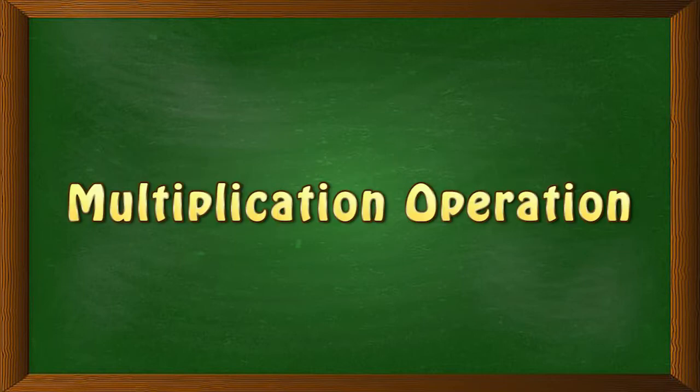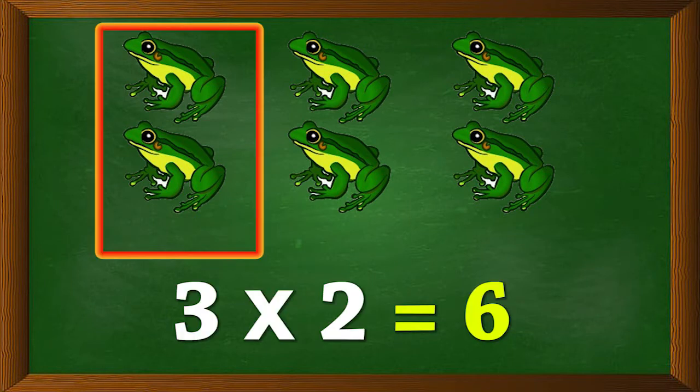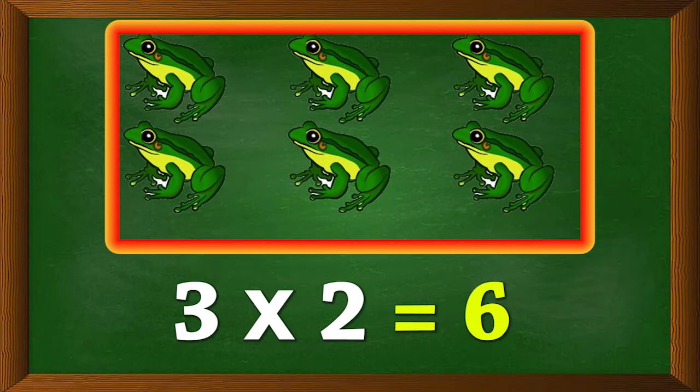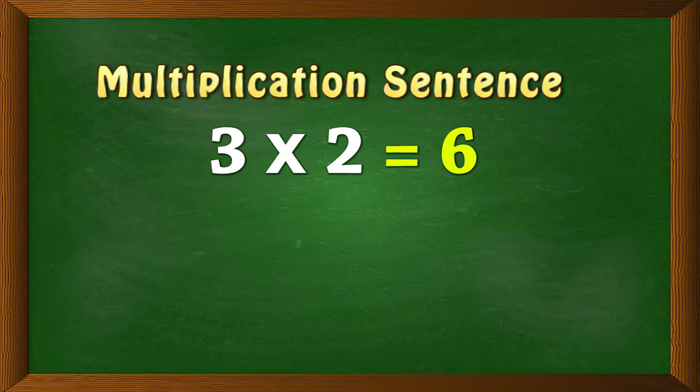Multiplication is repeated addition. We can do this multiplication operation in an easier way. There are three groups of frogs, and each group has two frogs. So three times two is six — there are six frogs in all. Using the multiplication symbol, we write this as a multiplication sentence, read as: 3 multiplied by 2 is 6, or 3 times 2 is 6, or 3 twos are 6.